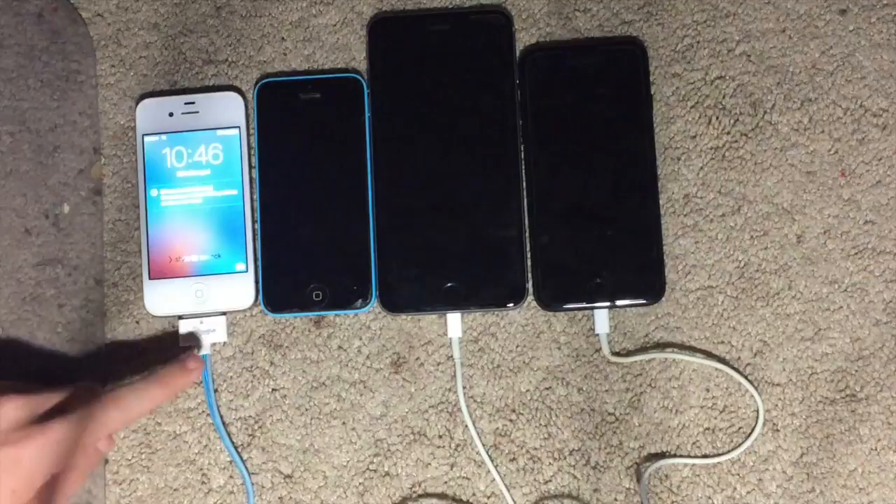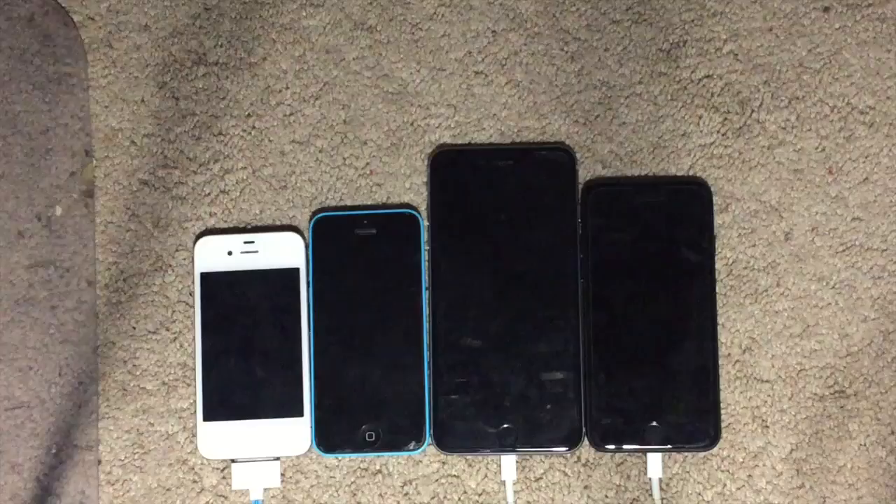Hello everybody, this is iItStupid, and today we'll be comparing the iPhone 4S, 5C, 6 Plus, and the 7.